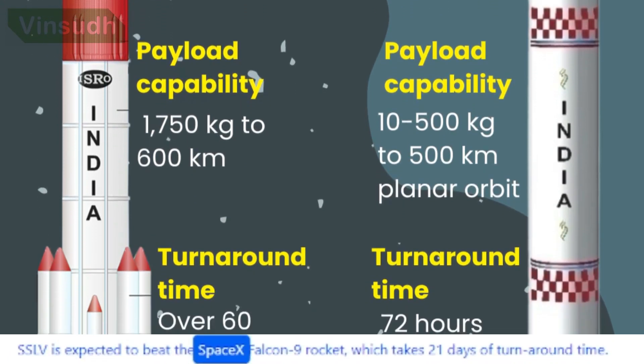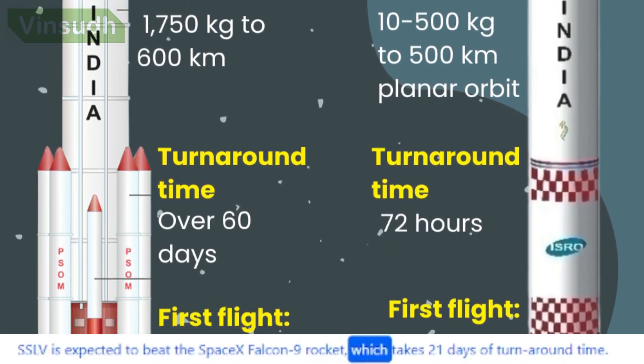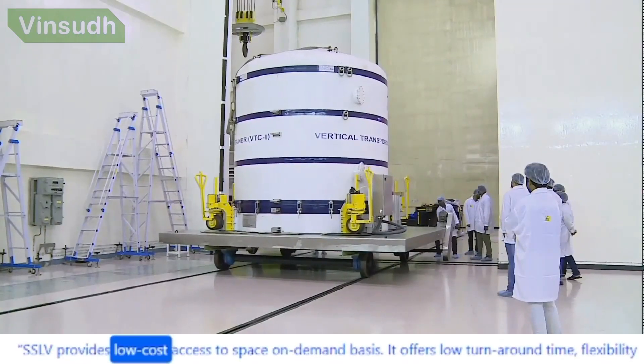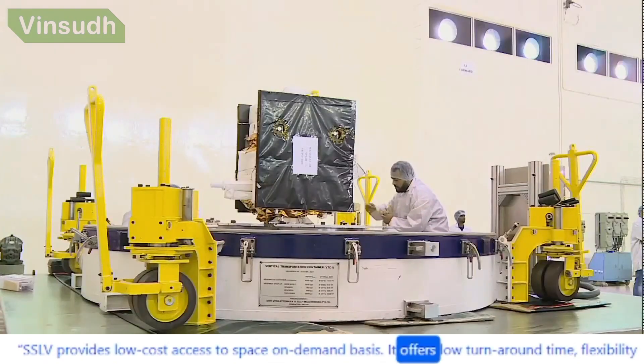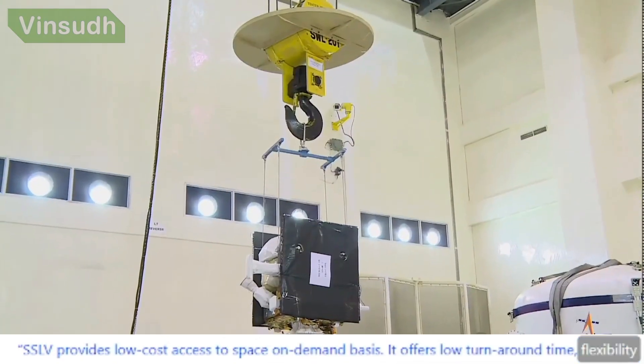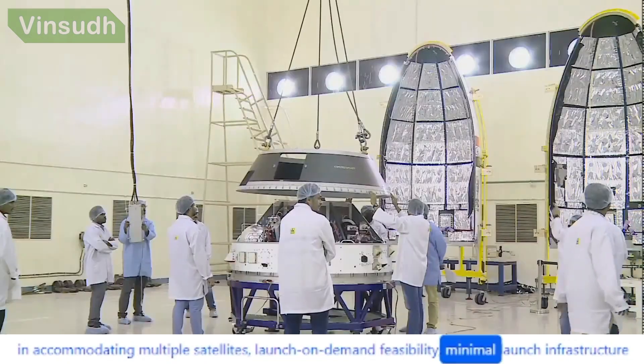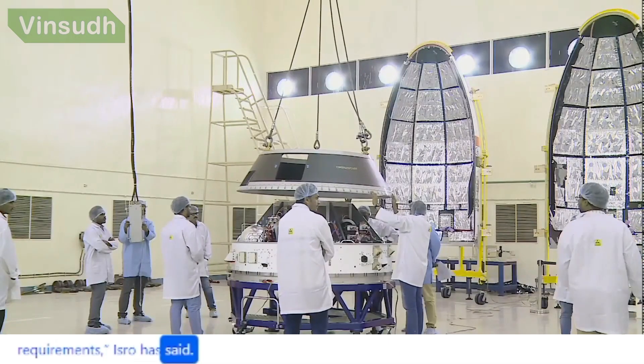SSLV is expected to beat the SpaceX Falcon 9 rocket, which takes 21 days of turnaround time. SSLV provides low-cost access to space on a demand basis, offering low turnaround time, flexibility in accommodating multiple satellites, launch-on-demand feasibility, and minimal launch infrastructure requirements, ISRO has said.